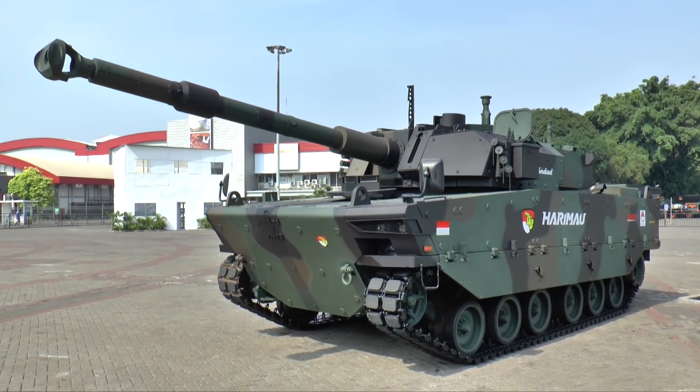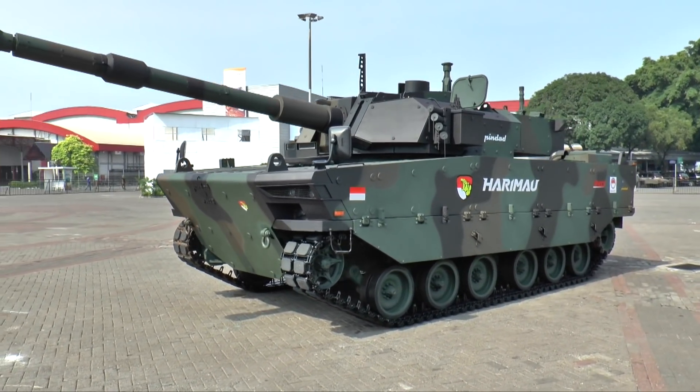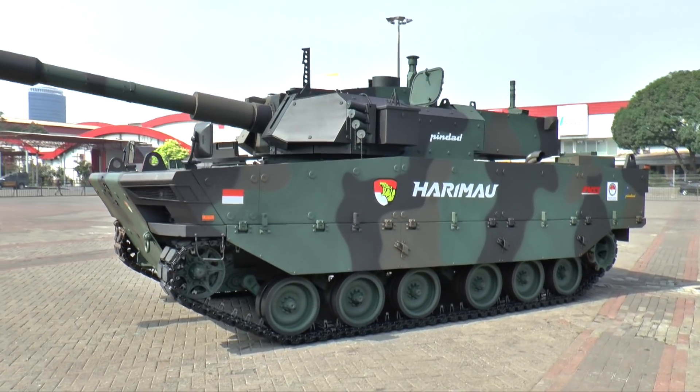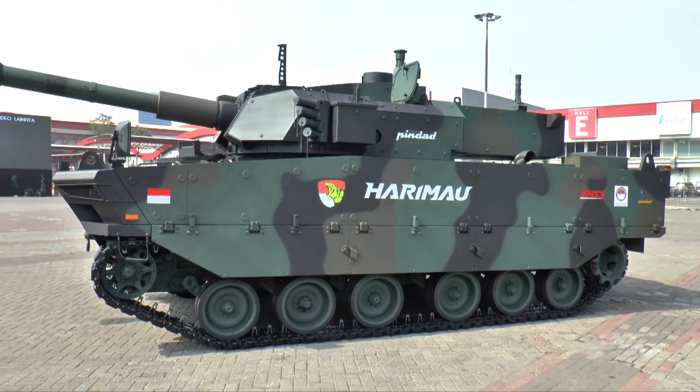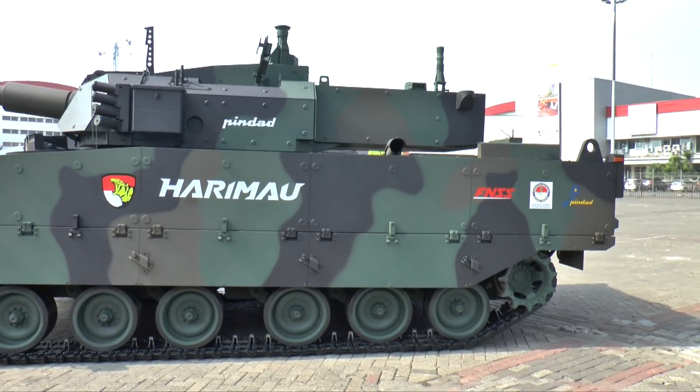So this new medium tank has been developed and it weighs just over 30 tons. It has a three-person crew and a turret from CMI Defence, which is the 3105 series turret, which is already in production.